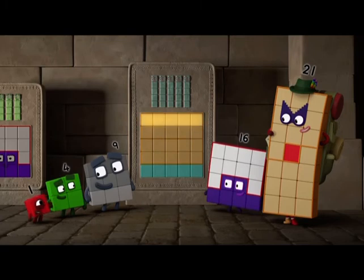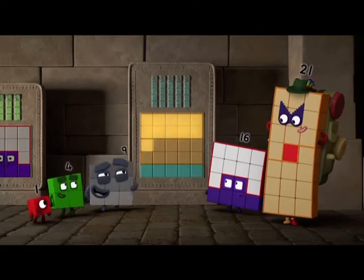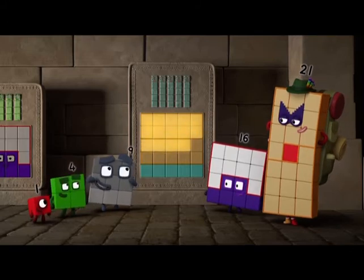Five rows with five tiles in each row. That makes... one, two, three, four, five... six, seven, eight, nine, ten... eleven, twelve, thirteen, fourteen, fifteen...